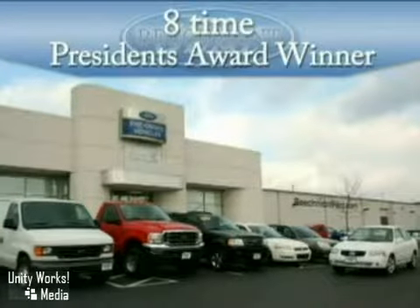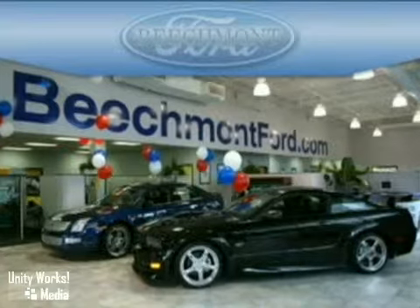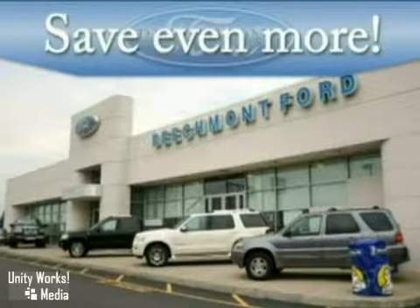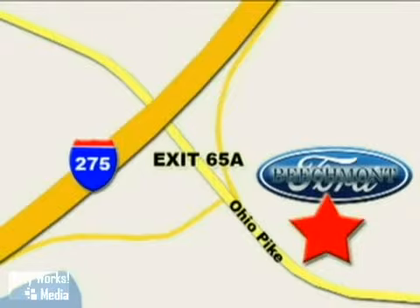At Beechmont Ford, an eight-time President's Award winner, we have the vehicle you're looking for at a price you'll love. Take advantage of our repeat customer rewards program and save even more. Beechmont Ford, we're a friend in the community. Stop in today. We're easy to find off I-275 at exit 65A, Beechmont Avenue.